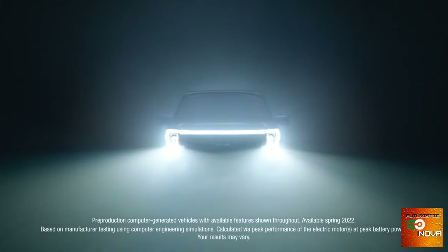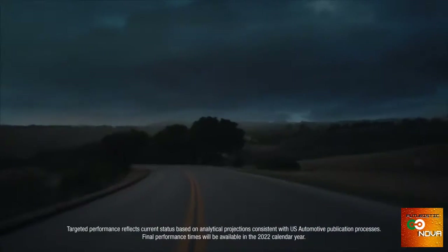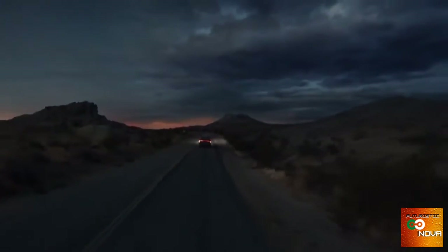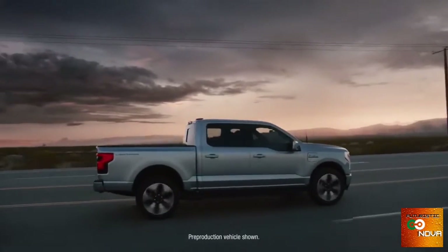775 pound-feet of torque. It's targeted to go from zero to 60 in the mid-four-second range. It's a driving experience that's pure, unfiltered exhilaration from the moment you hit the accelerator. And it's an F-150.